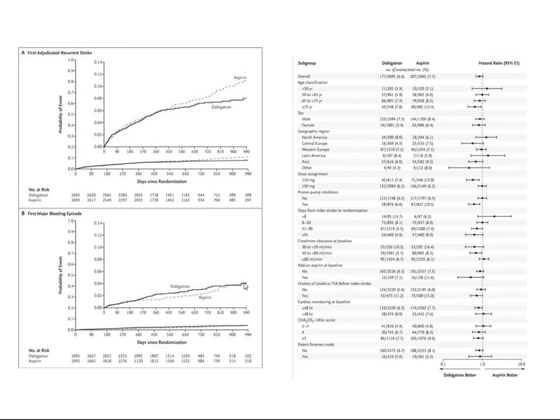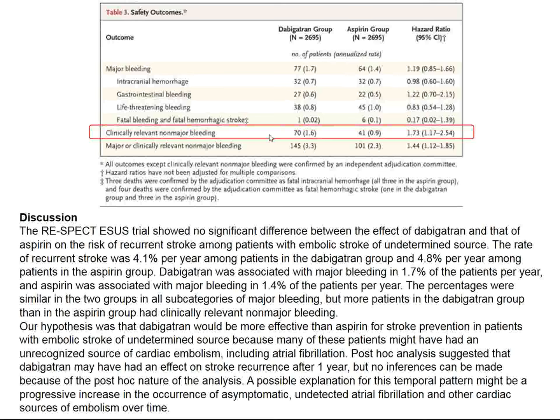Major bleeding episodes — requiring transfusion, endoscopy, CNS bleeding, or severe sequelae — were no different between the two groups. However, clinically relevant non-major bleeding was more common with dabigatran. Since dabigatran is substantially more expensive, it would be reasonable to treat these patients with aspirin rather than dabigatran.